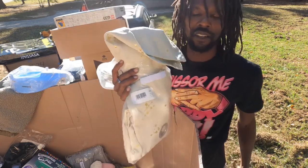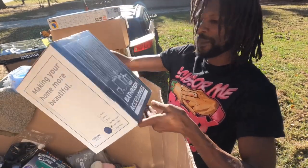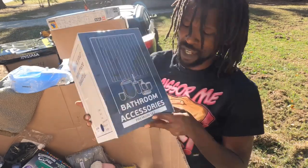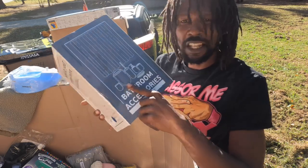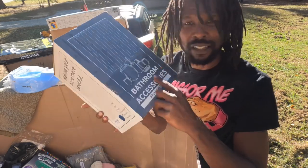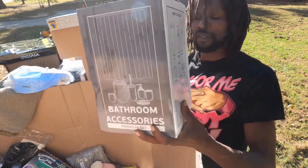Here goes a blanket or a curtain. We have a premium accessories bathroom set — it has a little thing for your toilet brush, a holder for napkins, and a dispenser for lotions or hand wash. I could probably get around $5 to $8 on this.